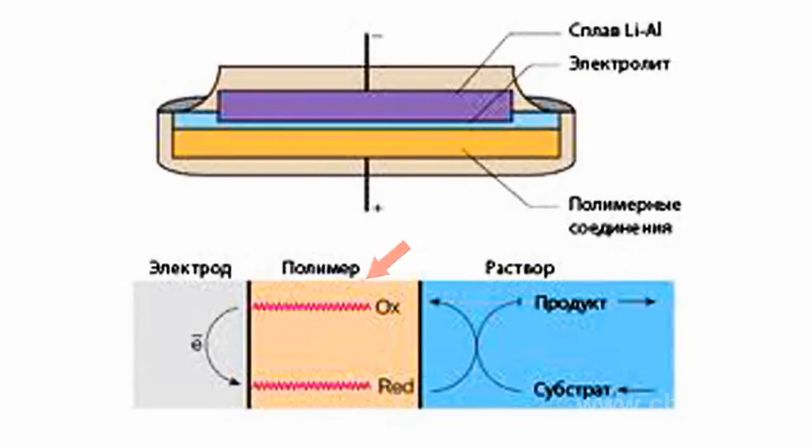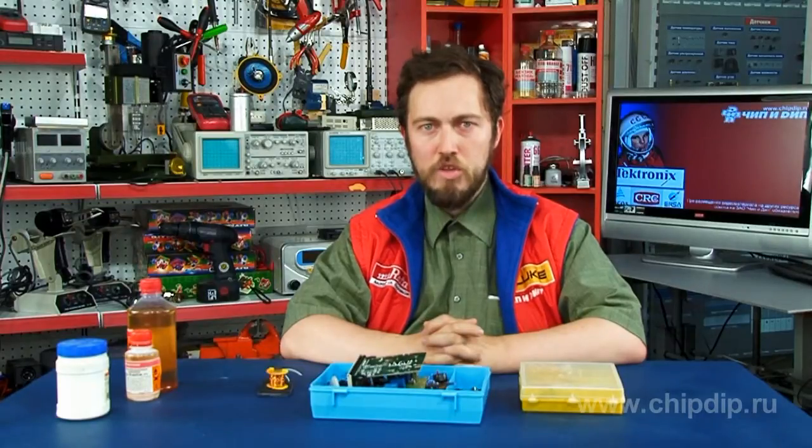In other words, reduction of the polymer takes place, and charged compensating anions pass from it into the electrolyte. The inverse process — oxidation — takes place when batteries are being charged by an external power supply source current. Solid electrolytes are used in such elements as electrolyte, which provides enhanced safety of the element.